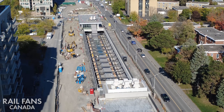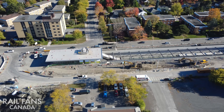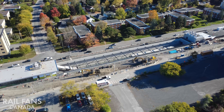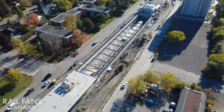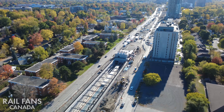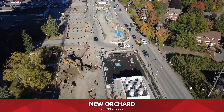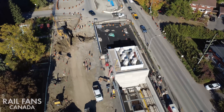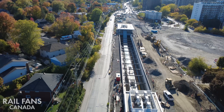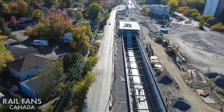Everything else is in a tunnel, which is going to make for a really interesting feel, and it allows the Byron Linear Park to be restored with new pathways, trees, and green space once the work around Richmond Road is done. The station is right in the middle of Richmond and Byron, very close to the residential area — it really feels like a station you would find in Montreal, right in the heart of the community. As we continue on to the next stop, next station New Orchard — same idea as Sherbourne.